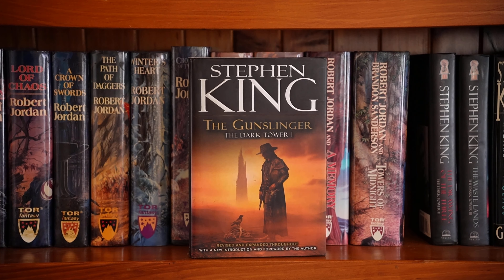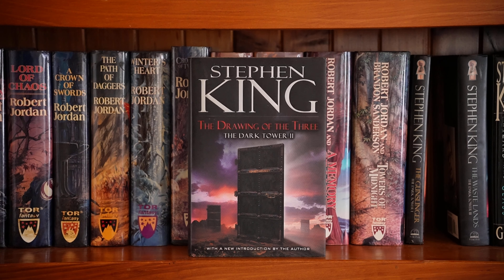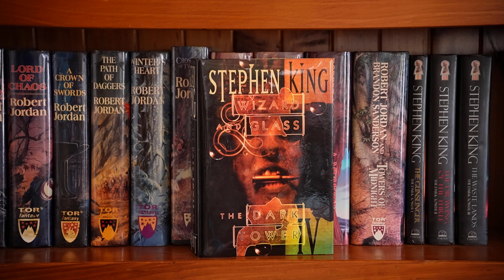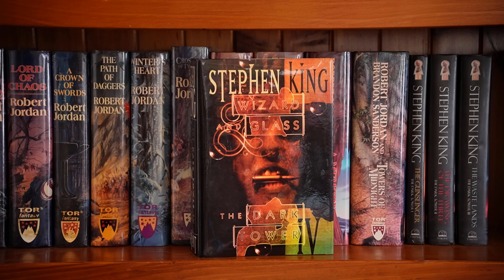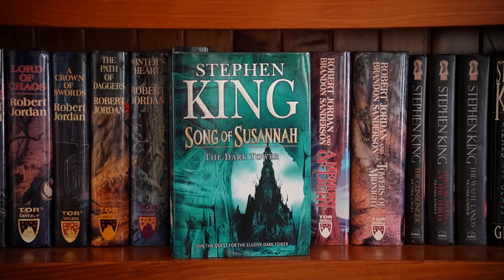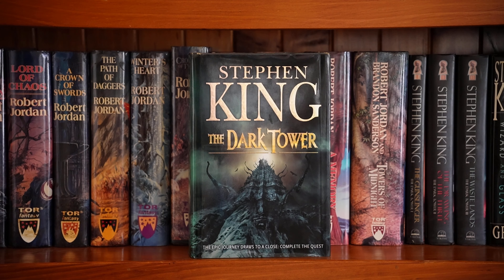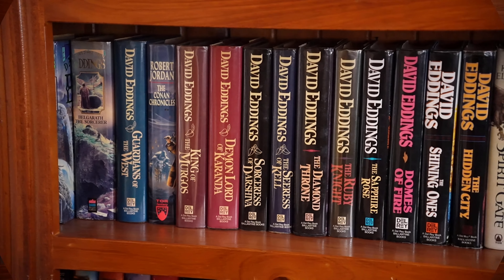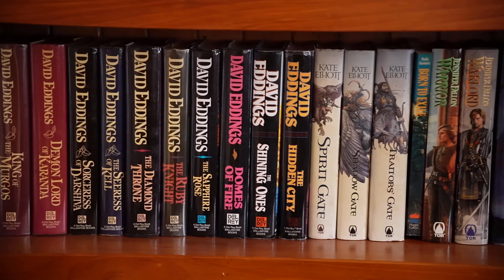This is my Dark Tower collection by Stephen King, because it is my equal favourite fantasy series. The first book is The Gunslinger, and boy do I love these covers by Michael Whelan. Book two, The Drawing of the Three. Book three, The Waste Lands. Four, Wizard and Glass. Five, Wolves of the Calla. Six, Song of Susannah. And the final book, The Dark Tower. The Wind Through the Keyhole is the last book he wrote in this series, but it sits somewhere in the middle.